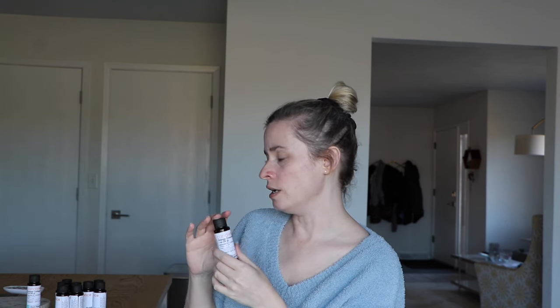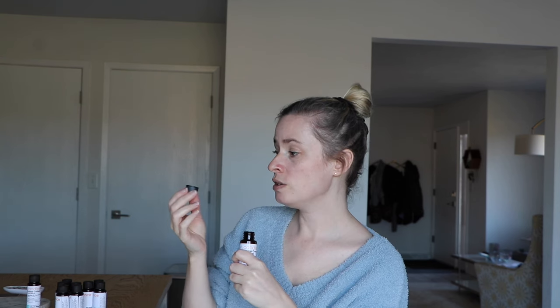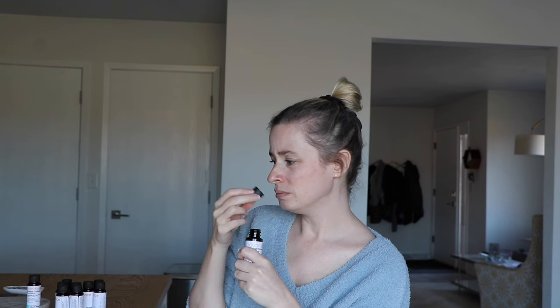The scent notes are orange, sugar, vanilla, and marshmallow. I don't know if I get the marshmallow. Maybe the smell of sugar is what makes it seem a little heavy. It's not bad, it's just not my favorite — it just seems a little heavy. But if you like Orange Creamsicles, this could be for you.